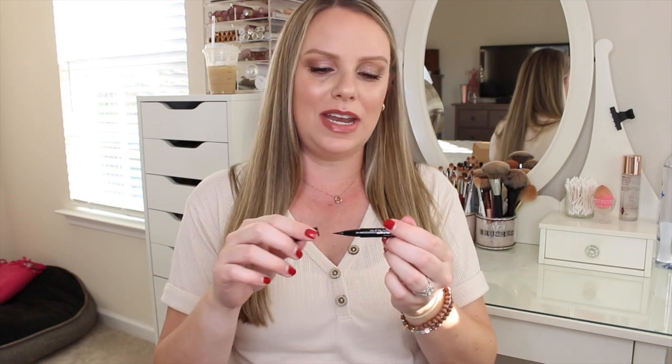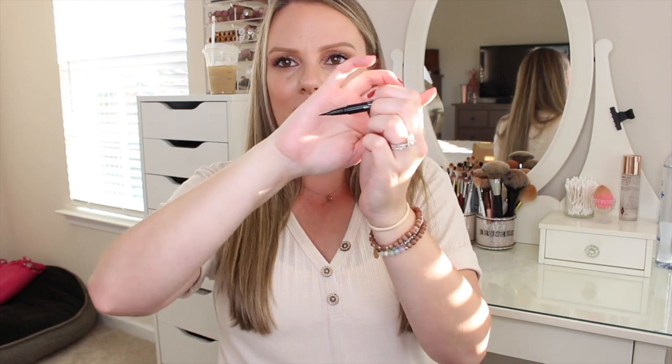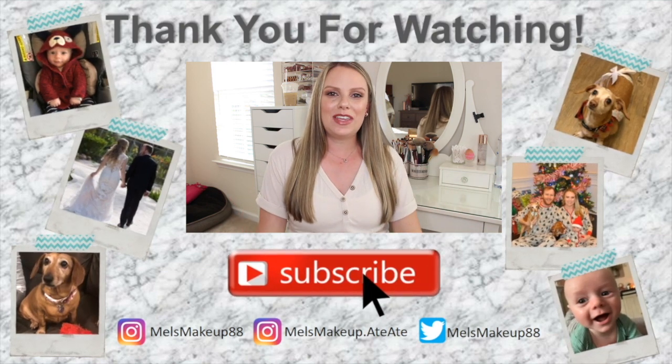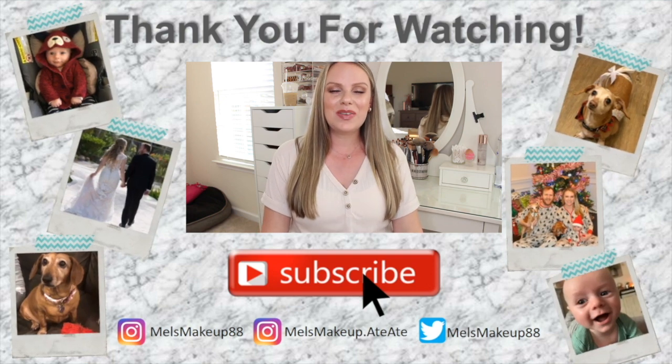The last item is the Stila Stay All Day Waterproof Liquid Eyeliner. It's not necessarily gone but it dried out, so it's done. It's a good liquid eyeliner — I love the pointed felt tip. But I do recommend the Kat Von D one over this one because I prefer the matte finish; this one has more of a satin finish. They're both really good though. That's the end of this empties video! I hope you enjoyed hearing about all my trash. I have a whole empties playlist linked below — check it out, and I'll talk to you next time!